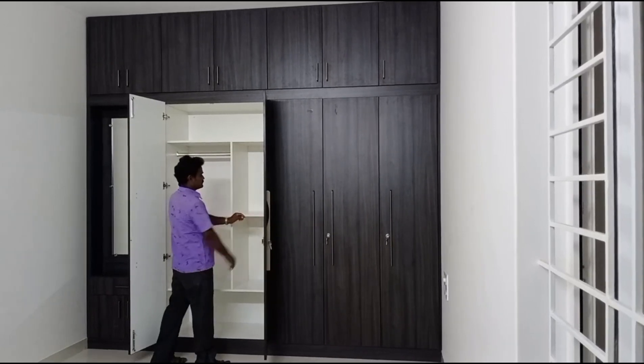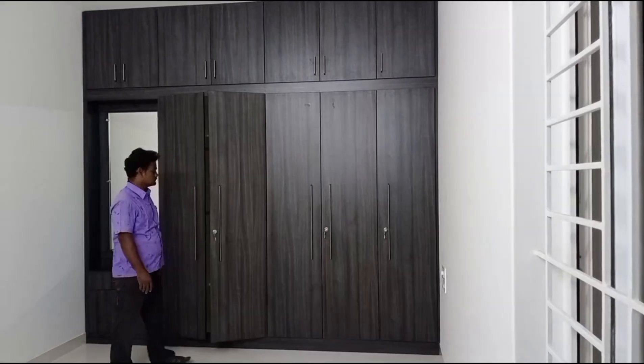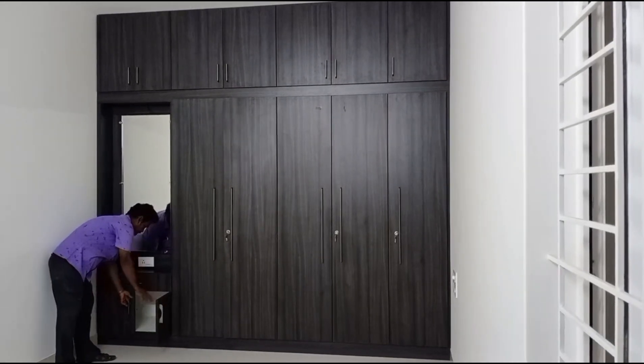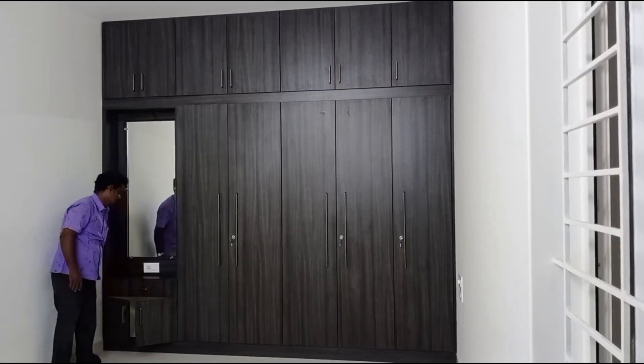Storage, double door dressing area. Dressing order base, double door, cosmetic item store.